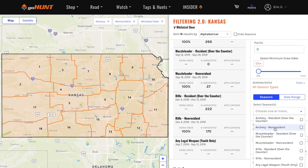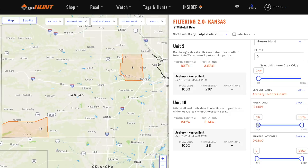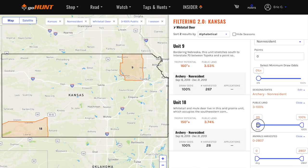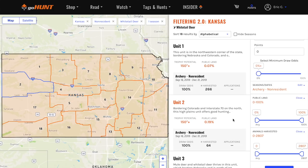I told you guys there is not a lot of public land in Kansas. If you use the public land toolbar and slide it to just three or four percent, you can see how many units fall off the map and how quickly your options shrink. Slide to four percent and they all disappear. So again, going back to the walk-in access program, leasing land, or looking into an outfitter would be a good start. Slide it back to zero to one percent and some units pop back up.